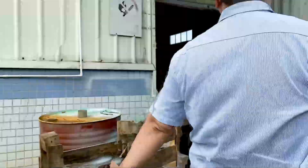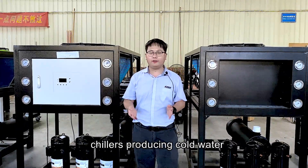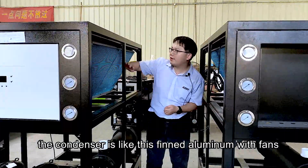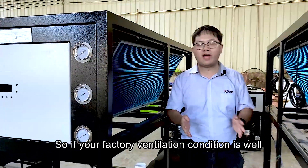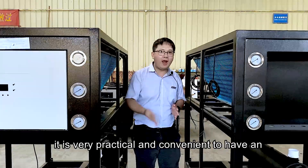Air-cooled chillers and water-cooled chillers are both chillers that produce cold water. The main difference between them is the condenser. For an air-cooled chiller, the condenser is like a thin aluminum coil with fans. If your ventilation condition is good and the ambient temperature is not too high, it is very practical and convenient to use an air-cooled chiller.